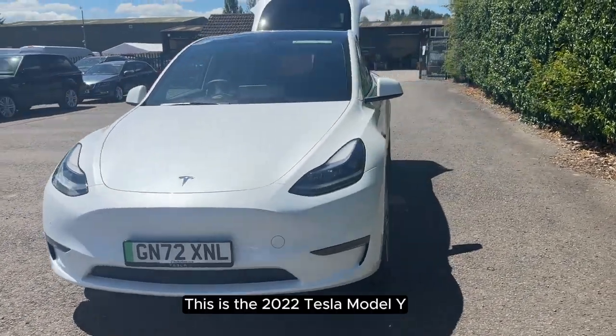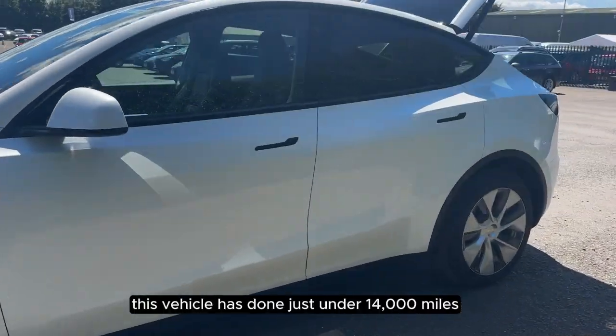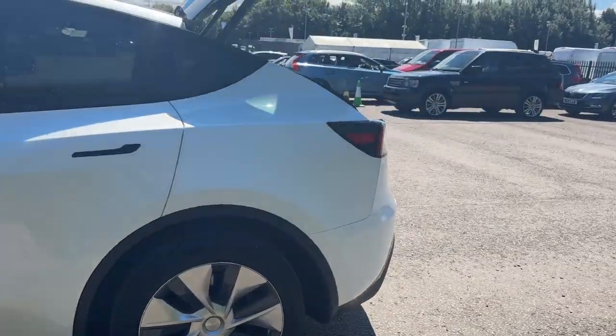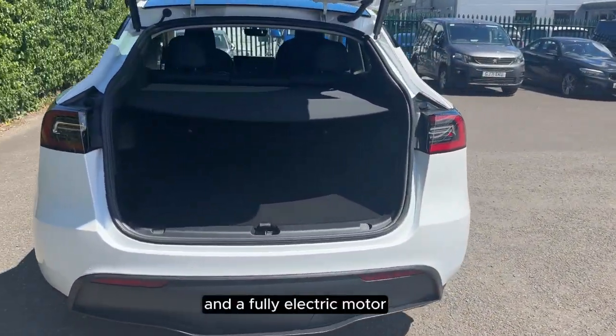This is the 2022 Tesla Model Y. This vehicle has done just under 14,000 miles. It has an automatic transmission and a fully electric motor.